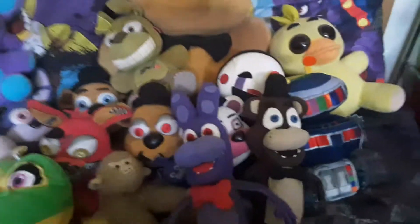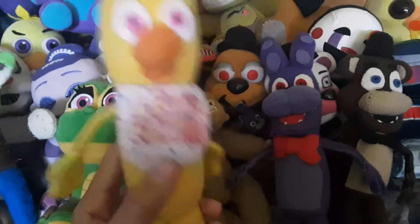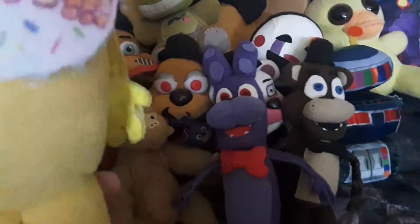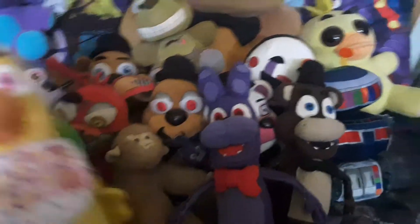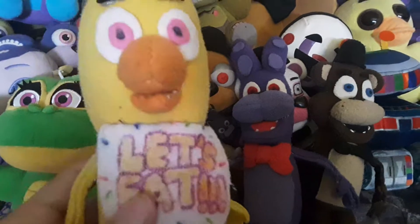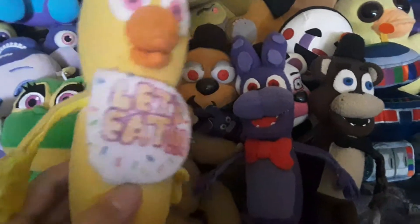And then we got Chica here, who I'm very proud of. I really do like this plush. It doesn't have the whole orange legs, but I don't know how I would do that without coloring on her. I'm very proud of the bib — if you wanna know how I made the bib, I will tell you in another video if you want.